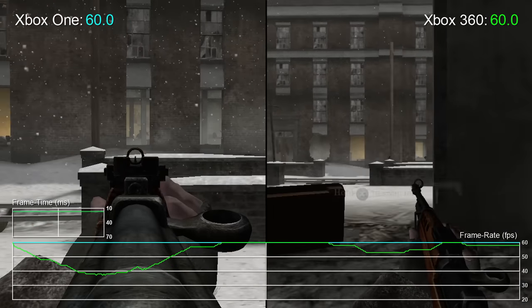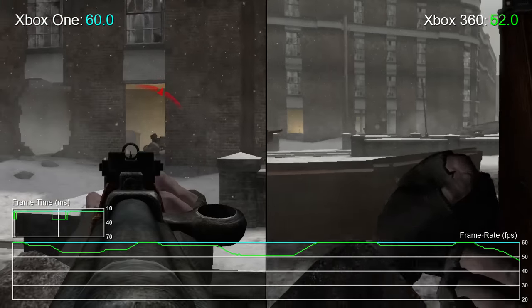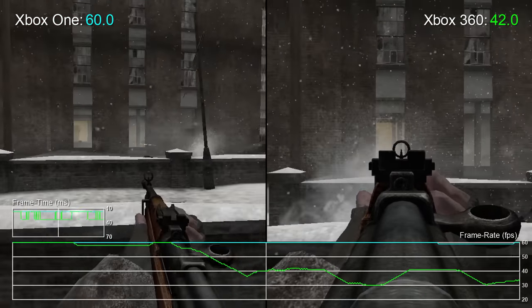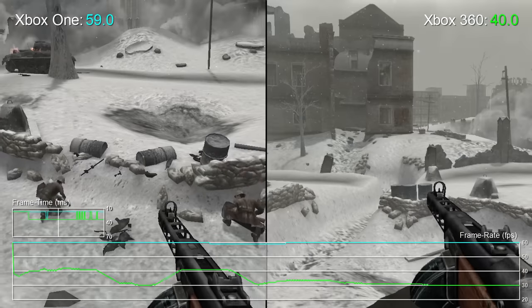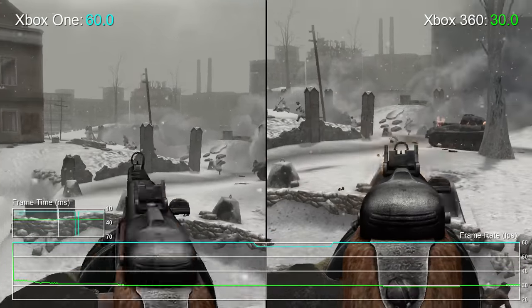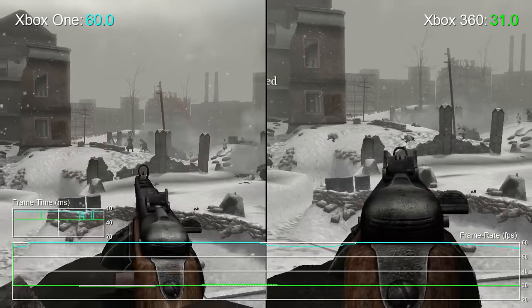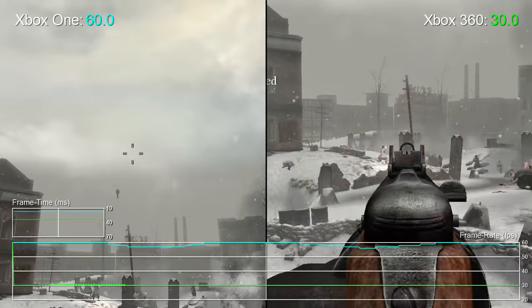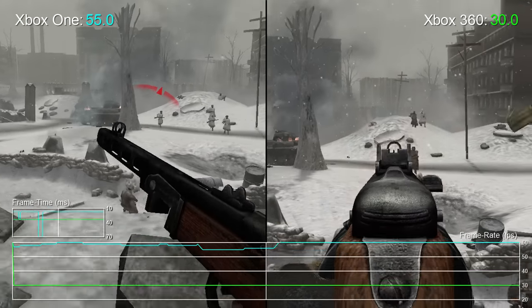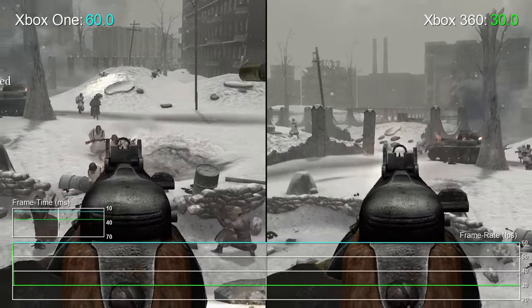In fact, revisiting Call of Duty on Xbox 360 today, the frequency of these drops is pretty startling. But fortunately, if you're putting your old disc into an Xbox One, most of these drops are eliminated outright, leaving you with a clean 60fps line most of the way. You do get the odd hiccup here and there, and this opening Stalingrad campaign mission shows Xbox One only really buckles with lots of enemies on screen. But it's rare, and only dips to around 55fps or so. Crucially, the alpha-based effects that gave the 360 so much trouble are no longer an issue with the newer machine's more powerful GPU.